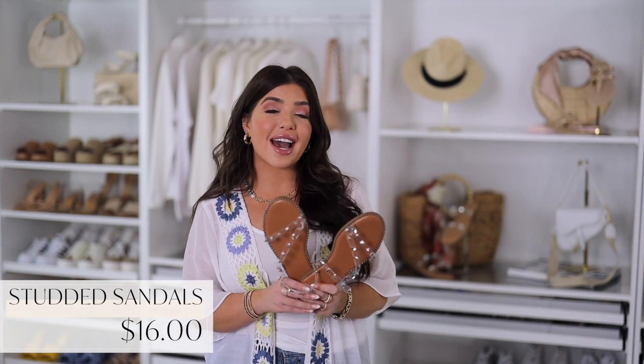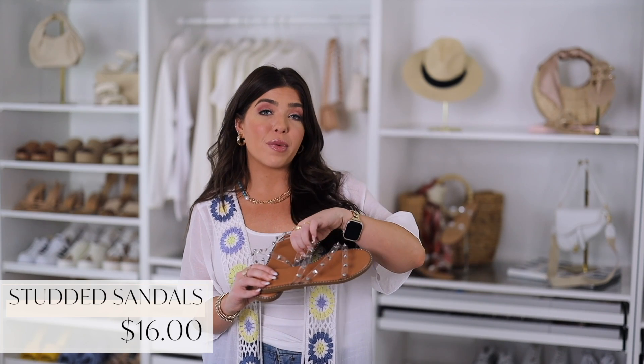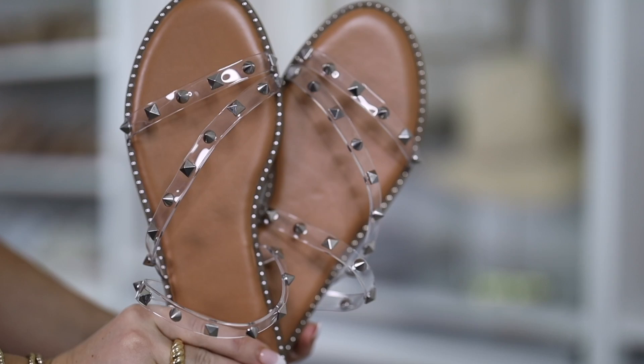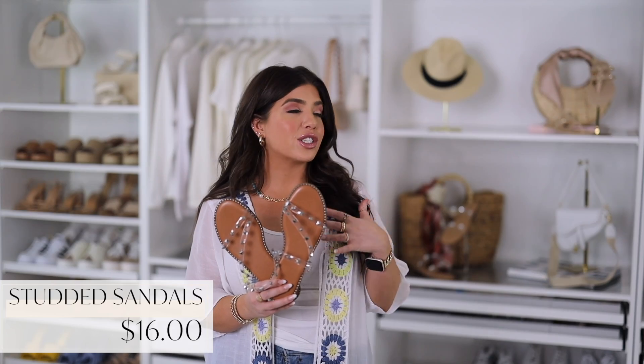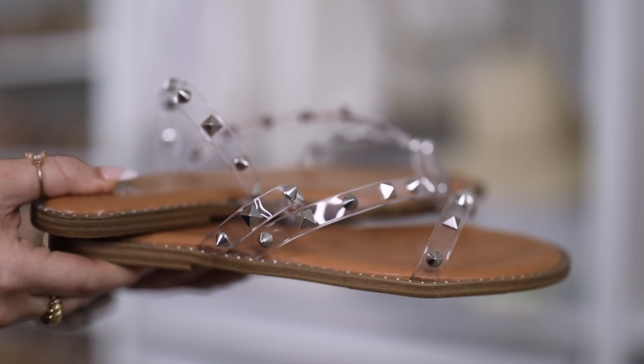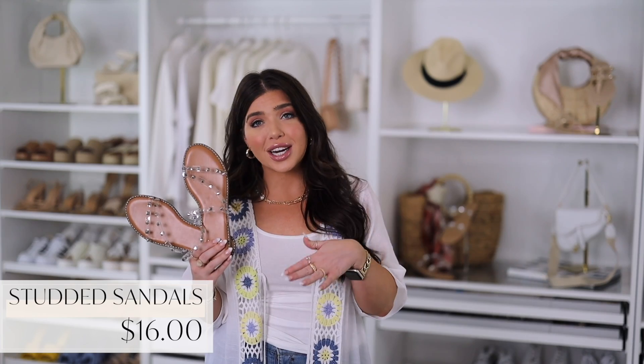This style sandal is what I've been gravitating to so much this summer. It does have a studded strap and an open back. This clear pair goes with absolutely everything, but this style also comes in a tan if you're looking for that perfect neutral sandal color this summer. There are so many designer versions of these that retail from $100 to several hundred dollars. These are $16.